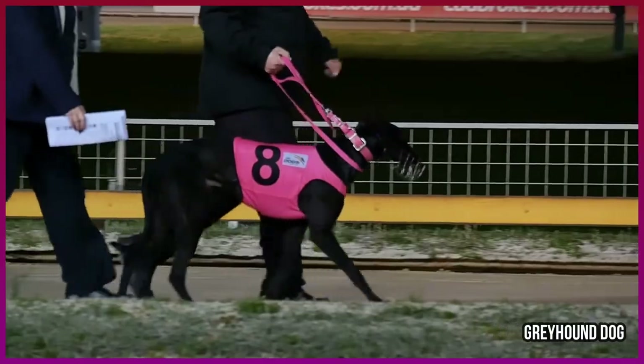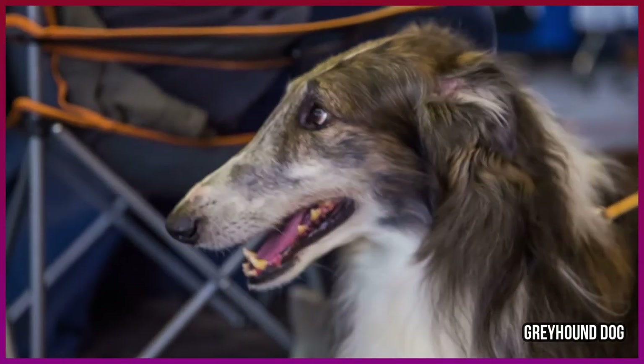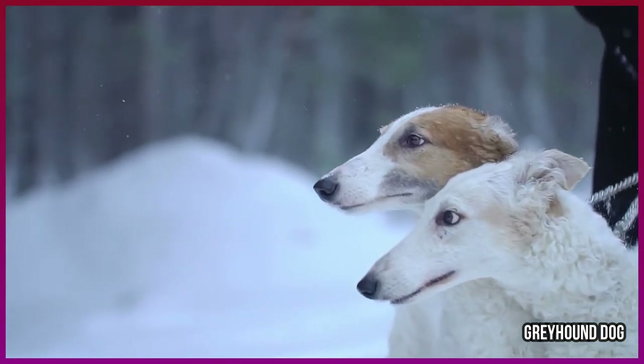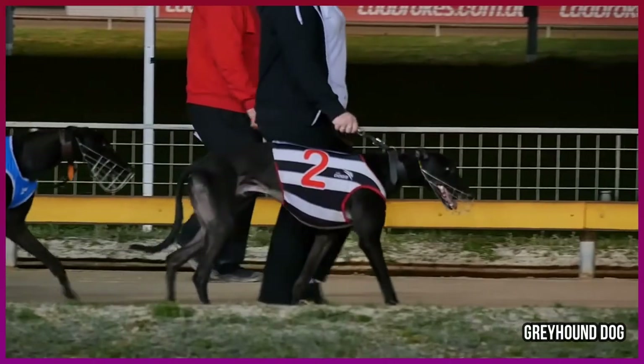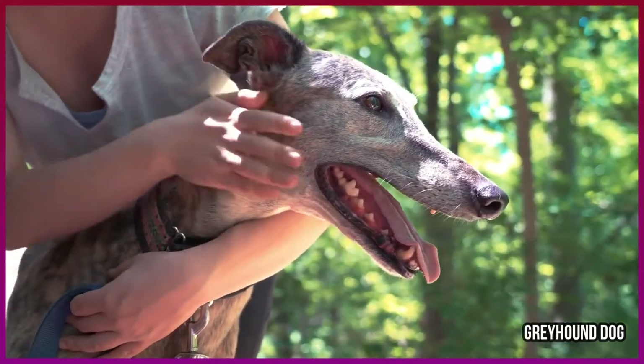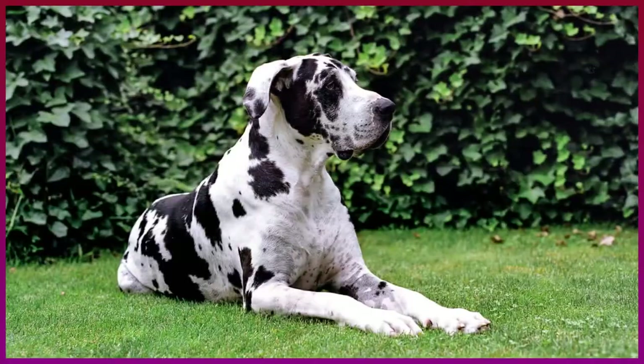Number nine: Greyhound. This racing dog, at 60 to 80 pounds, might seem an odd choice for a list of best apartment dogs, but retired greyhounds are some of the biggest canine couch potatoes. They are very trainable and adaptable, and seem to appreciate a more sedentary lifestyle.